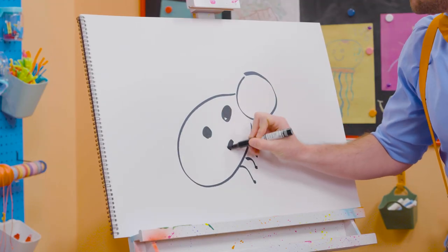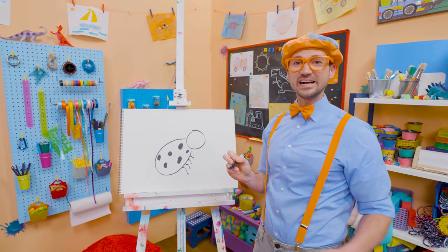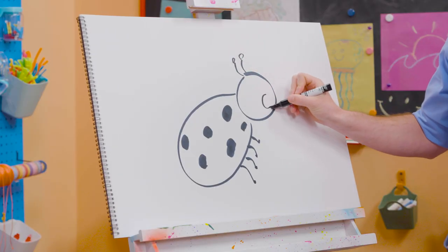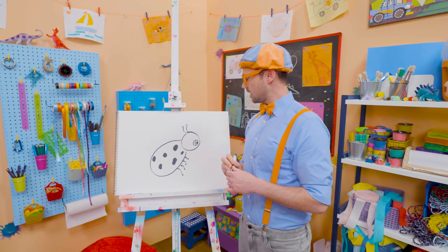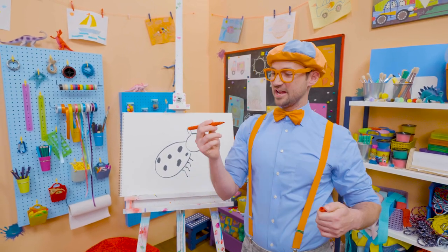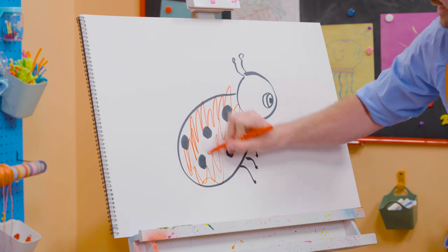There we go! Ladybugs are so cute! I love how they fly! They're just so free! And then we have a couple antennas, just like that. And then an eye. There she is! And what else do we need? Yeah! The color red! I love coloring! So cute!